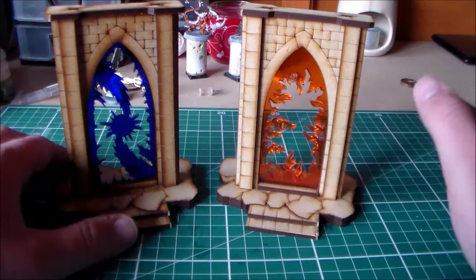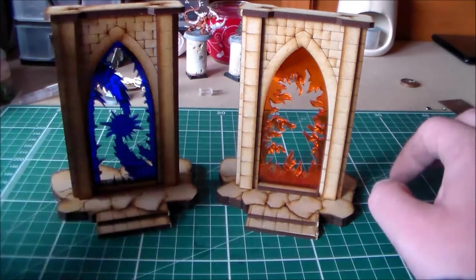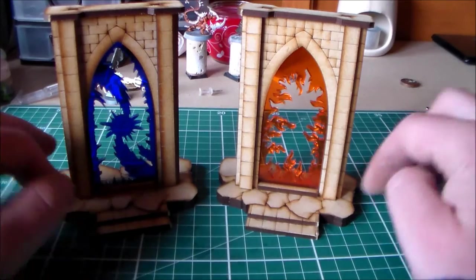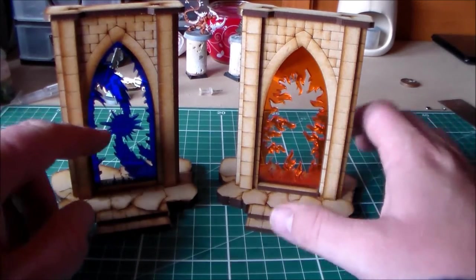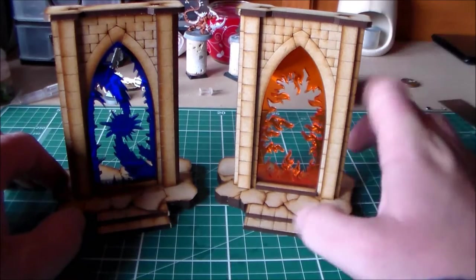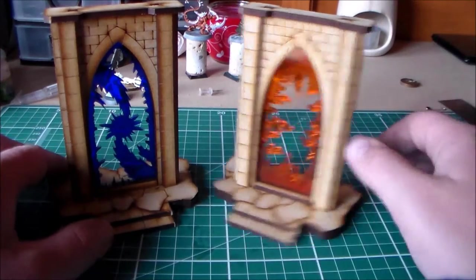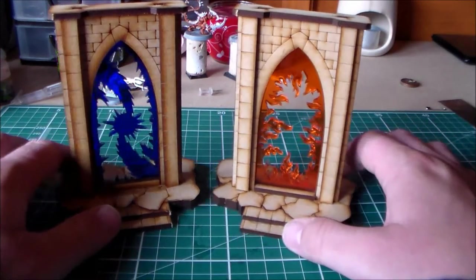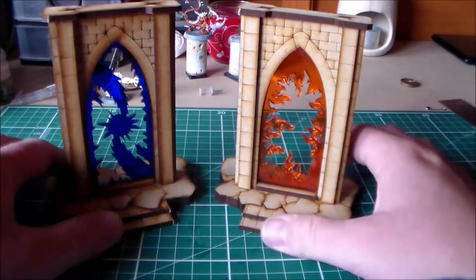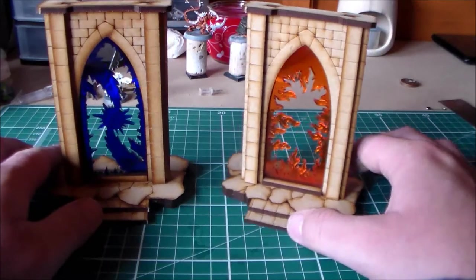He has two more variants as well. This one is the realm gate — the rift gate of storm and the rift gate of fire. He does have two other ones: one is green and I can't remember the other. You'll see them when you go onto his eBay shop. They come about four and a half inches high and about four inches wide.